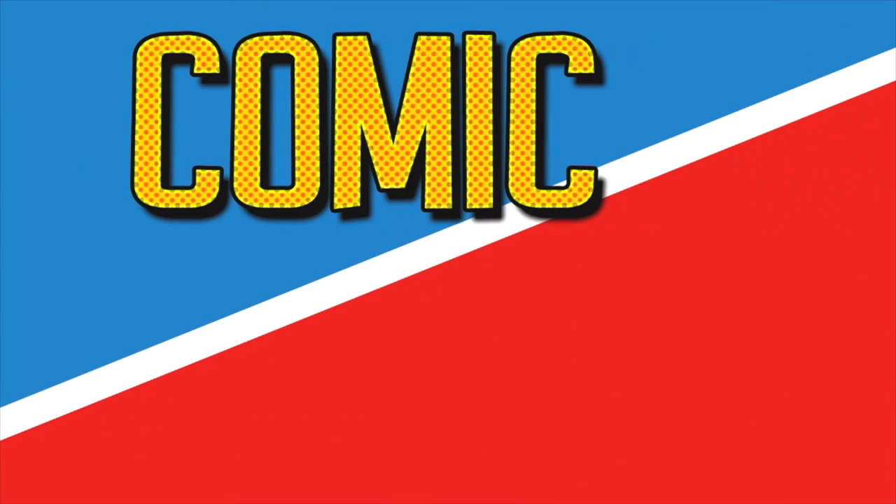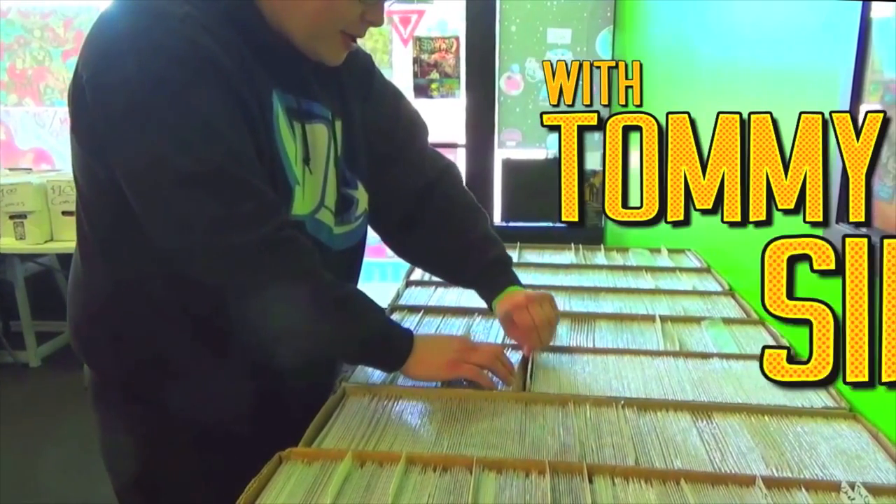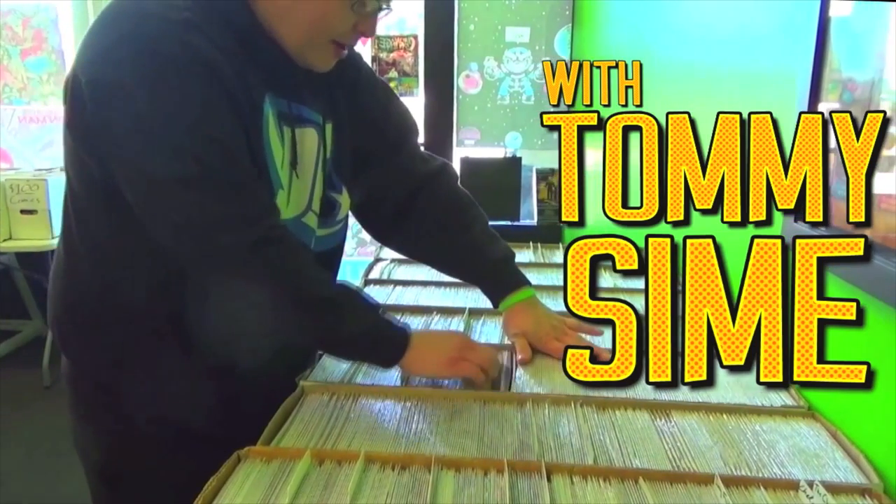It's comic time with Tommy Syme, and if you like comics, this is gonna blow your mind.